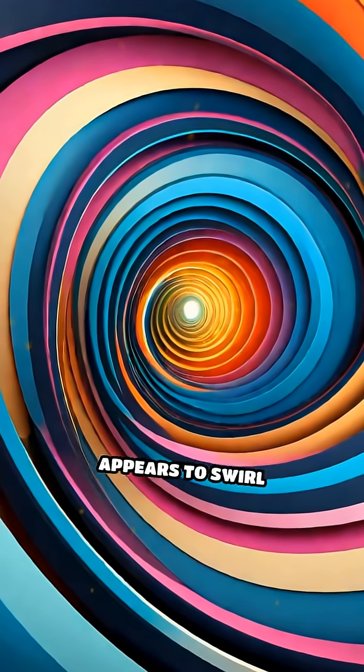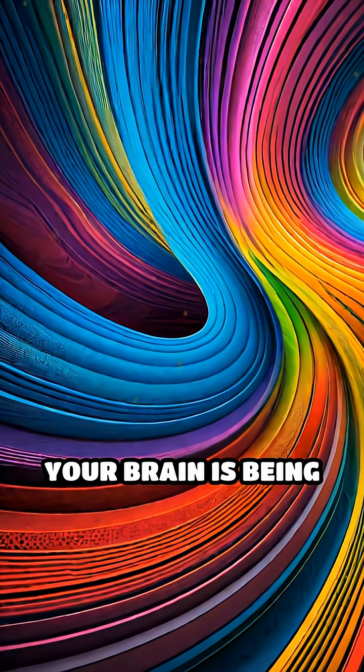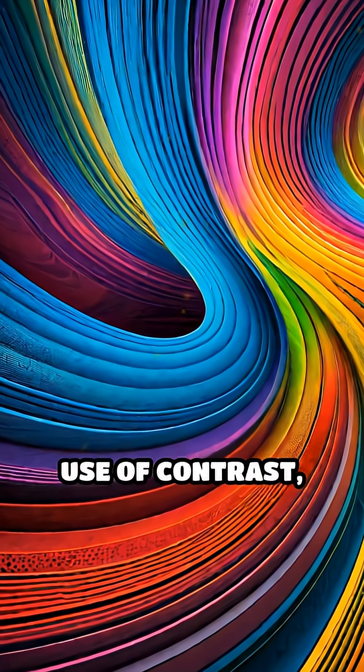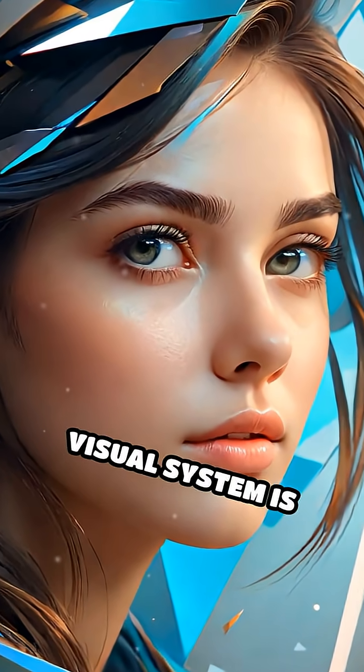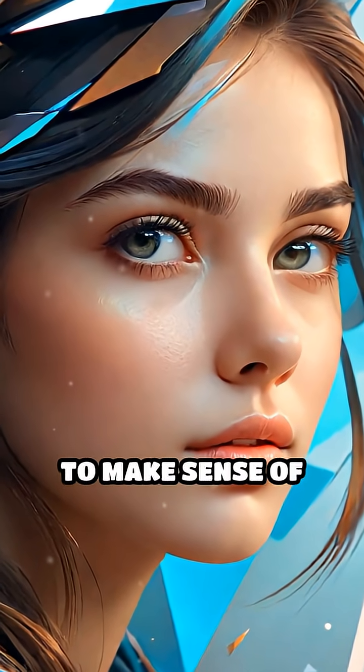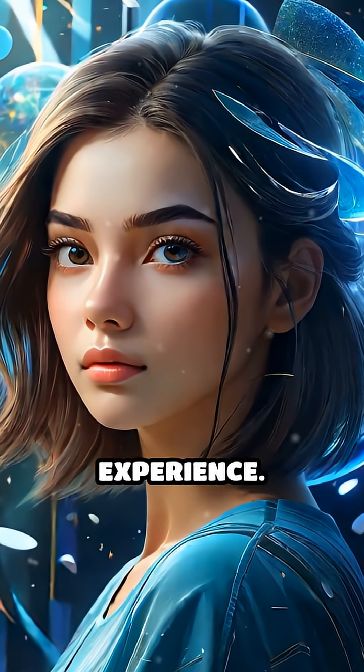When you see a pattern that appears to swirl or lines that seem bent but are actually straight, your brain is being expertly fooled by clever use of contrast, color, and perspective. This happens because your visual system is constantly trying to make sense of incomplete data, filling in gaps or making assumptions based on past experience.